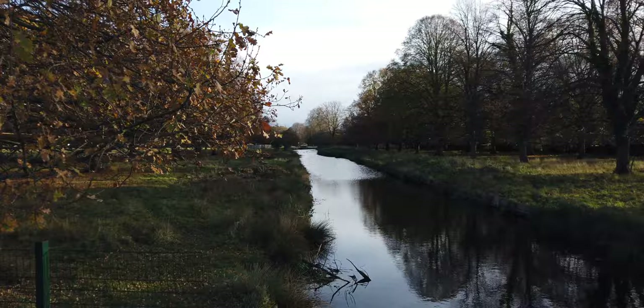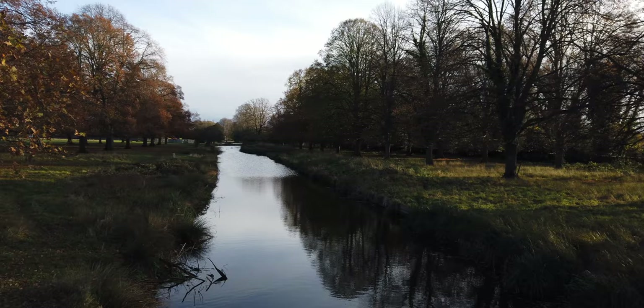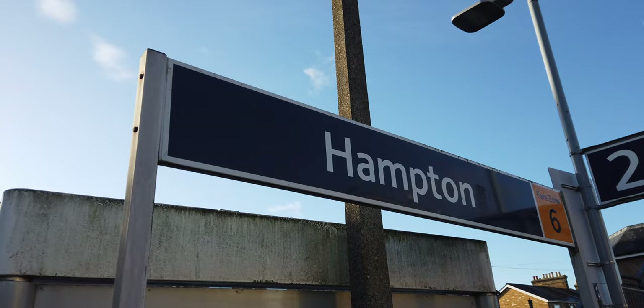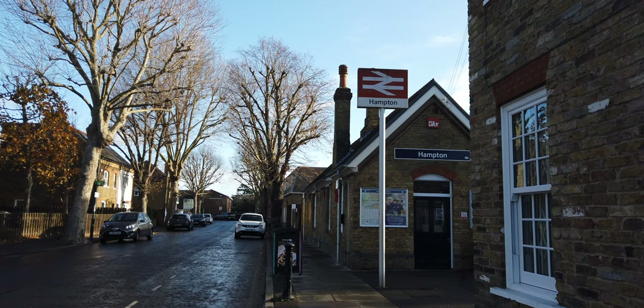Because when you have the gorgeous Bushy Park that's just nearby, which we're going to go through in a moment — especially around this time of year, there's just something that feels so magical. We're not too far away from the next station, Hampton. So 6.13 kilometres, we're here at Hampton.